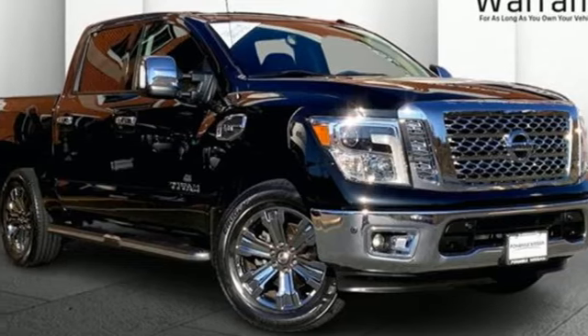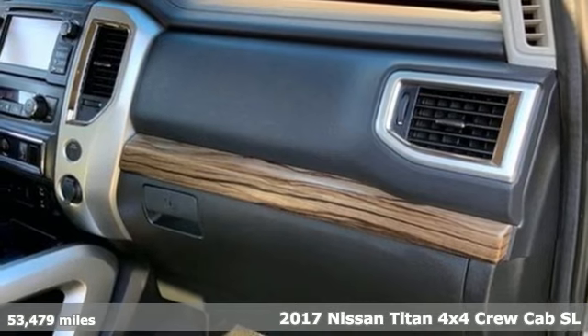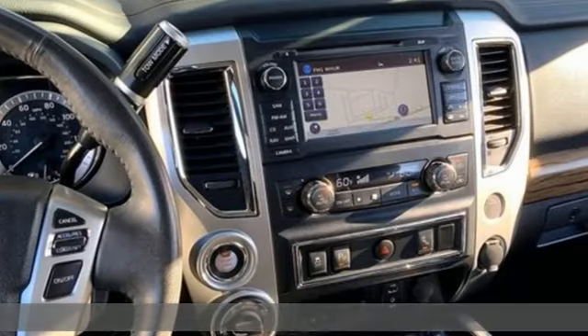It's a 2017 Nissan Titan. A tested and proven companion, Titan is the complete package offering power, capability, efficiency and refinement.